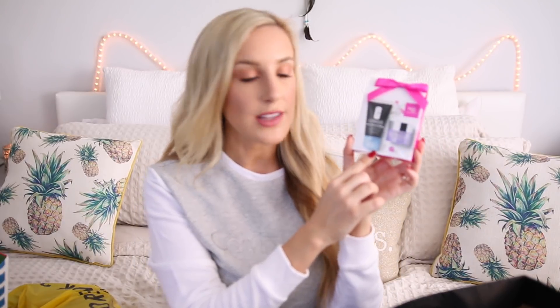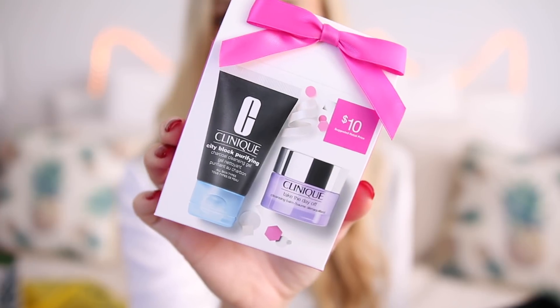I also grabbed one of these Clinique sets — I love these little Clinique sets that they keep at the checkout. They're like $10, and they had a special one for Black Friday. This features the Clinique Charcoal Cleansing Gel and also the Clinique Take the Day Off Cleansing Balm. It's a great little gift set for somebody who likes to take care of their skin, somebody who likes Clinique or nicer skin products. It was only $10 in their little gift section in the front, and you can still get some of them online too — I would totally recommend checking these out.